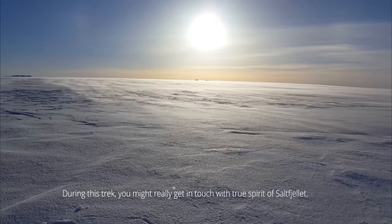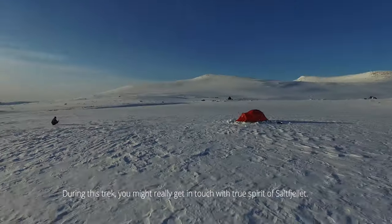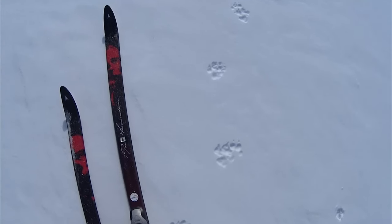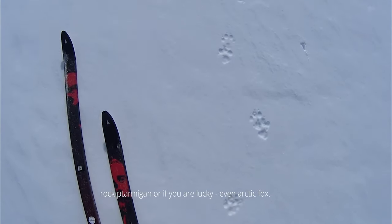During this trek you might really get in touch with the true spirit of Saltfjeles. You will have high chances of seeing reindeer, rock ptarmigan, and if you are lucky, even arctic fox.